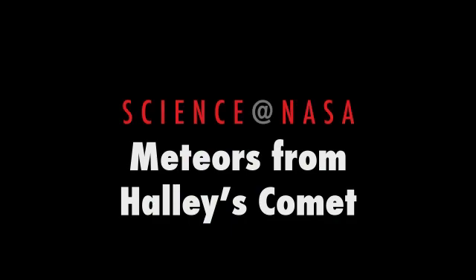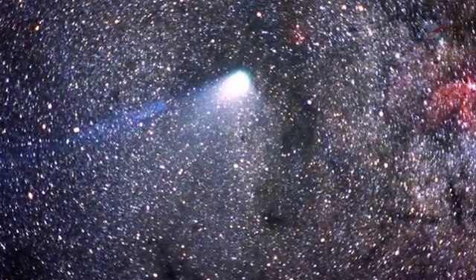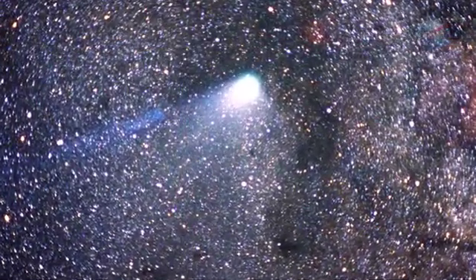Meteors from Halley's Comet, presented by Science at NASA. Mark your calendar: in the year 2061, Halley's Comet will return to the inner solar system and put on a wonderful show for sky watchers around the world. Astronomers say they can't wait — no kidding! Who can wait 50 years? Many of us will be long gone by the time Halley gets back.